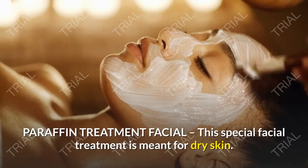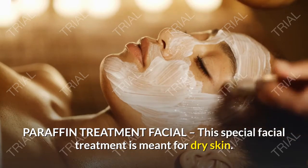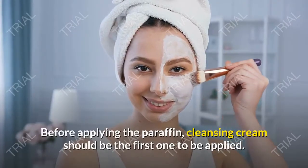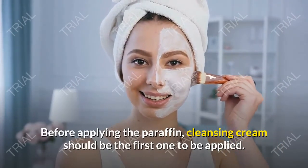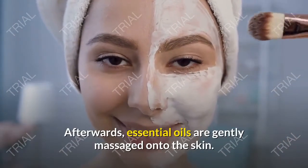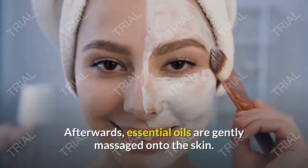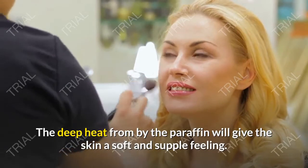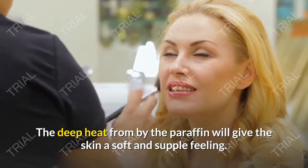Paraffin Treatment Facial — this special facial treatment is meant for dry skin. Before applying the paraffin, cleansing cream should be the first one applied. Afterwards, essential oils are gently massaged onto the skin. The deep heat from the paraffin will give the skin a soft and supple feeling.